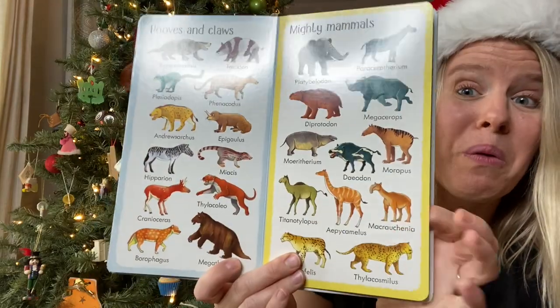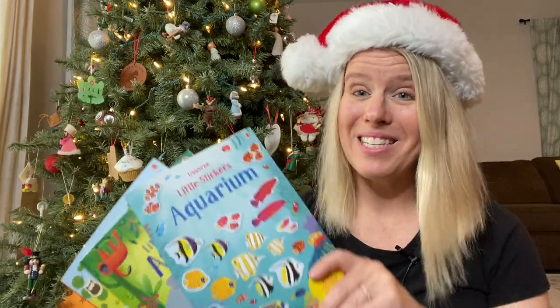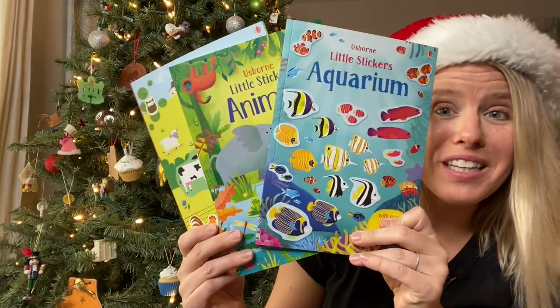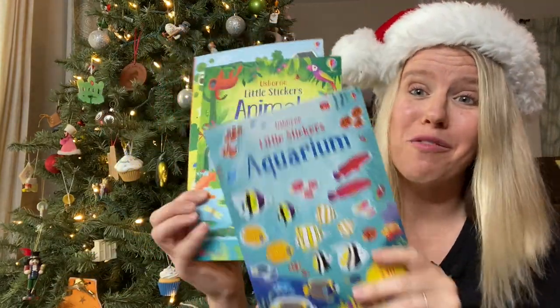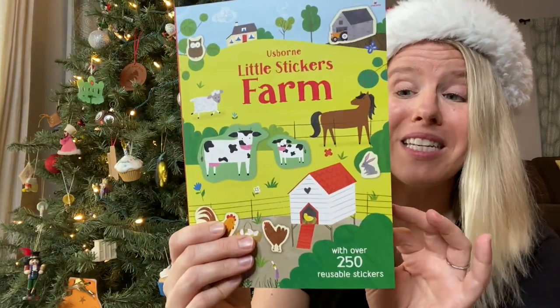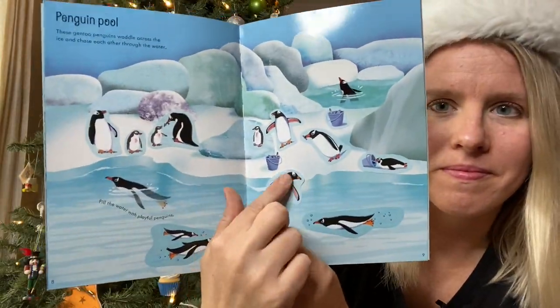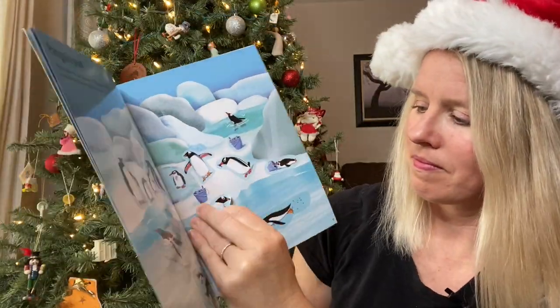So when your child asks how to say a dinosaur name, you can look it up. If you want to add something else to a stocking, I love our little sticker books. We have these in a variety of different topics and the stickers are repositionable, which means that if your child doesn't like where they initially place something, you can take it off and put it on in a different spot.